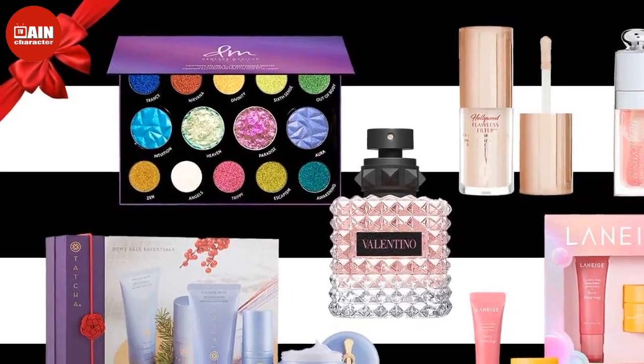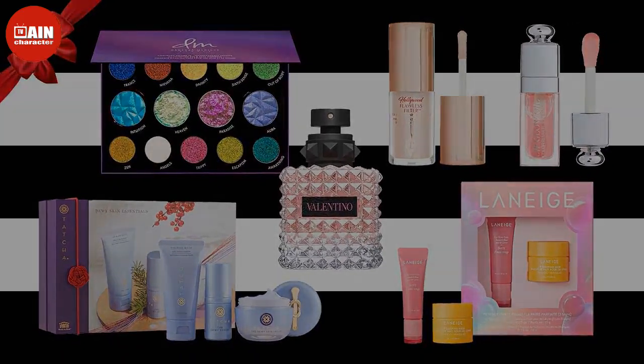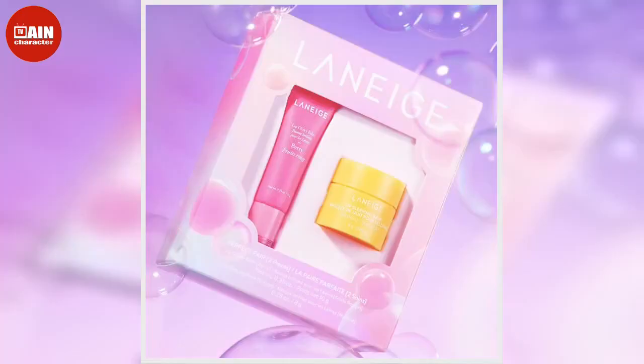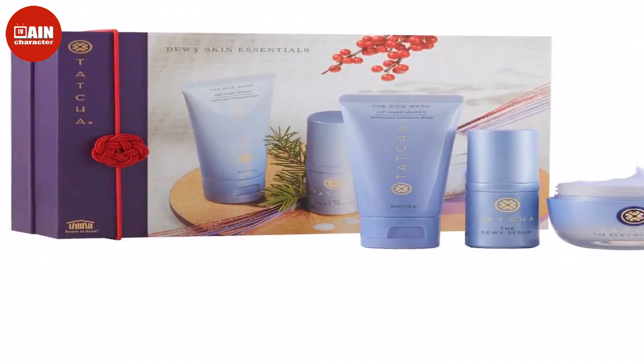Dry Bar The Double Shot Jackpot Kit: Get a professional blow-out in your own home using this set from Dry Bar, featuring a blow-drying brush, three best-selling hair products, and two hair clips. $155.